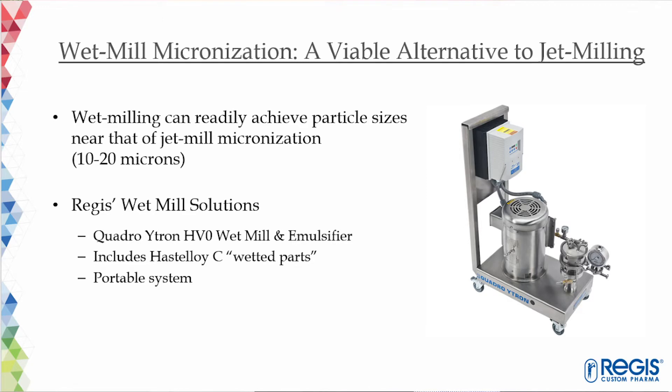Wet milling offers solutions to many of the challenges associated with dry milling. The Quadro wet mill and emulsifier that we have at Regis produces smaller particles than conventional wet mills, in the range of 10 to 20 microns, which is pretty close to jet mill performance. Our wet mill unit has been built with materials that comply with FDA regulations and GMP standards. All product contact parts are made from Hastelloy C-276. The wet mill system is installed on a skid with casters and can be moved to the reactor suite based on need.